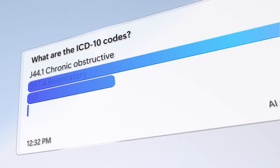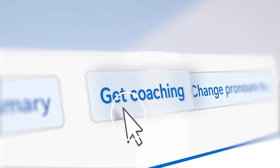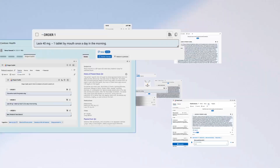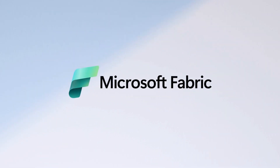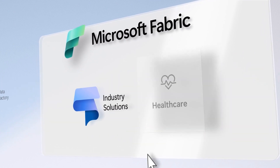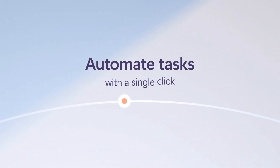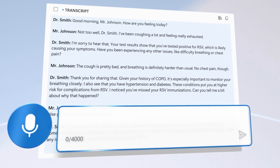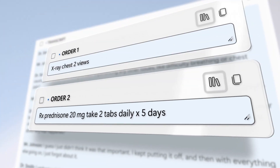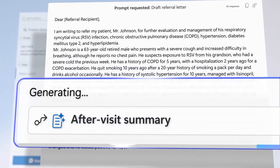So what is Dragon Copilot? In a nutshell, Dragon Copilot is an AI assistant that combines four things. One: voice dictation, which has been used for years — mainly used for radiologists, where they can speak the interpretation of their findings and it will automatically type as they speak. Two: ambient listening, where AI listens to and summarizes patient encounters, automatically generating notes.